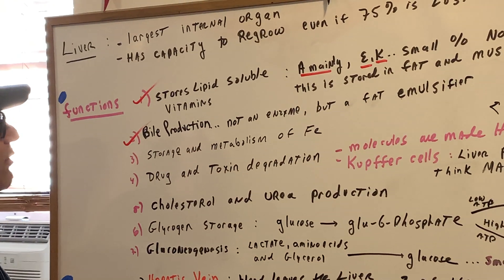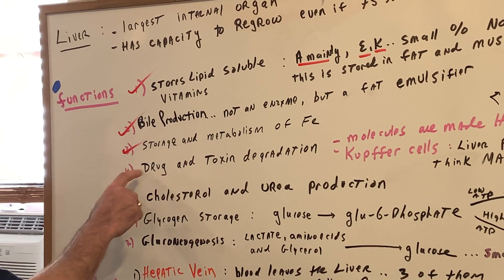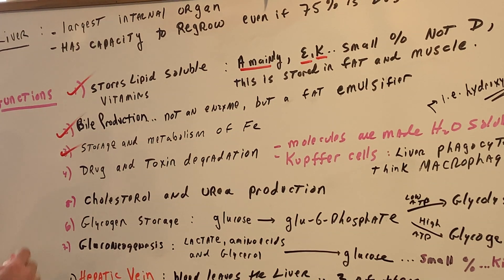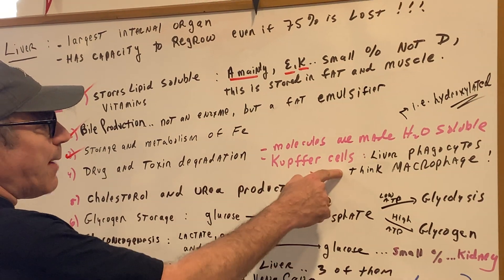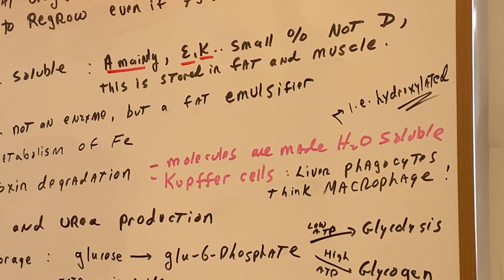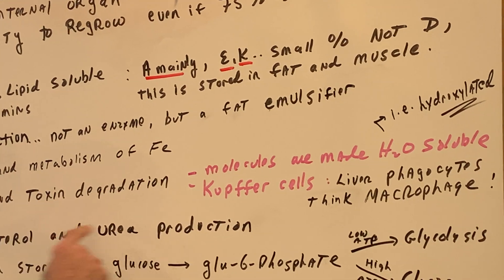The liver is also involved in the storage and the metabolism of iron — that's an easy one. It's involved in drug and toxin degradation. That's very important for you to understand. So when you're breaking down drugs or toxins, Kupffer cells — if you remember, these are nothing more than glorified macrophages. These guys are the liver phagocytes. These are the guys that are going to be involved in defending against toxins. Also, how about drugs?